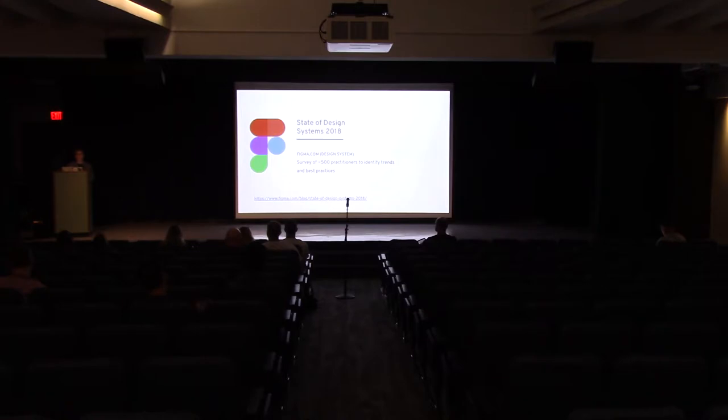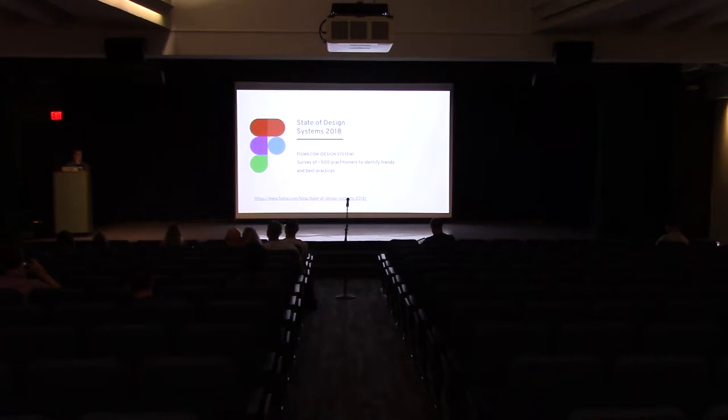I wanted to take a step back and talk about some takeaways from a survey done by Figma, a design system company. The survey was conducted last year and included about 500 participants. They wanted to see what kinds of themes and best practices were emerging around design systems. The practitioners came from a variety of industries — finance, education, retail, travel, and others — using a mix of open-ended and multiple choice questions.